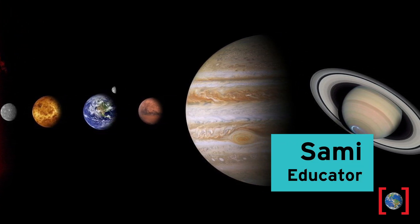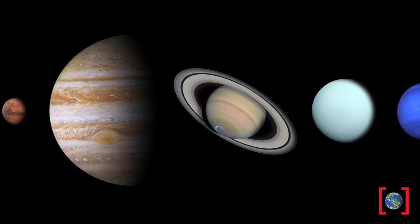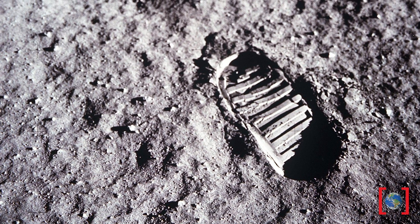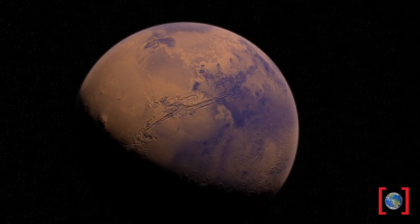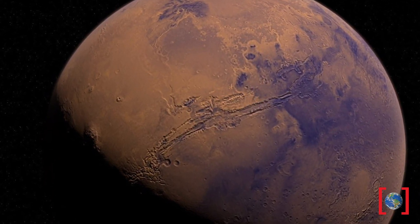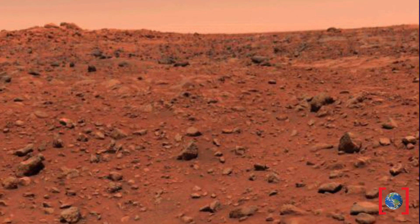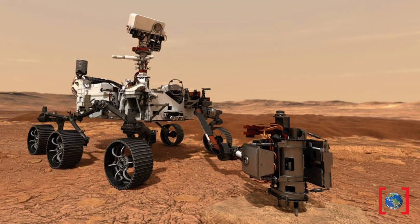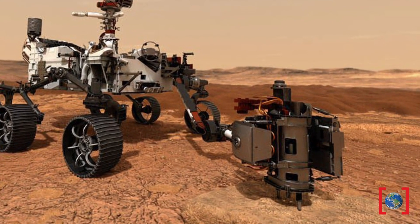Hey everybody, Sammy here from the Perot Museum of Nature and Science, and today I want to talk all about exploring our solar system. Did you know that it's been almost 51 years since astronauts first landed on the moon? And almost 44 years since the first Mars lander, Viking 1, made it to the red planet and sent back the first colored photos from its surface. And NASA is currently planning their next mission to our redheaded neighbor with their newly named rover, Perseverance, set to launch later this year.